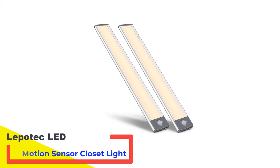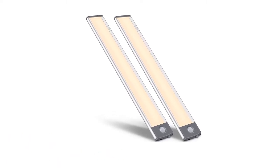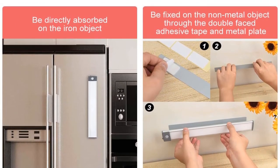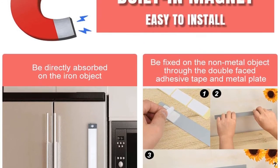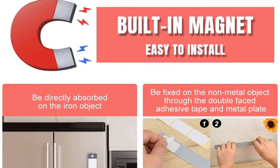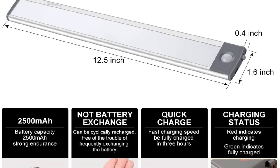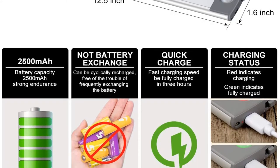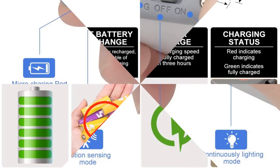Number 1: Lepitec LED Motion Sensor Closet Light. Lepitec LED Closet Lights use cutting-edge technology and a state-of-the-art manufacturing process. The light distributed on the surface via the diffuser plate has a brightness of 300 lumens, but it is not glaring and is quite soft. It is extremely durable because it is made of aluminum alloy. Its built-in magnet aids in its adhesion to any iron surface. Its design allows you to switch between normal and motion sensor modes of operation. It is rechargeable via USB and aids in energy conservation.